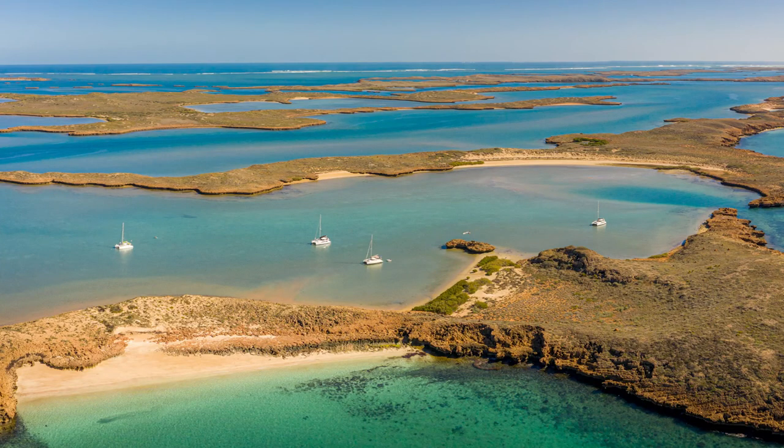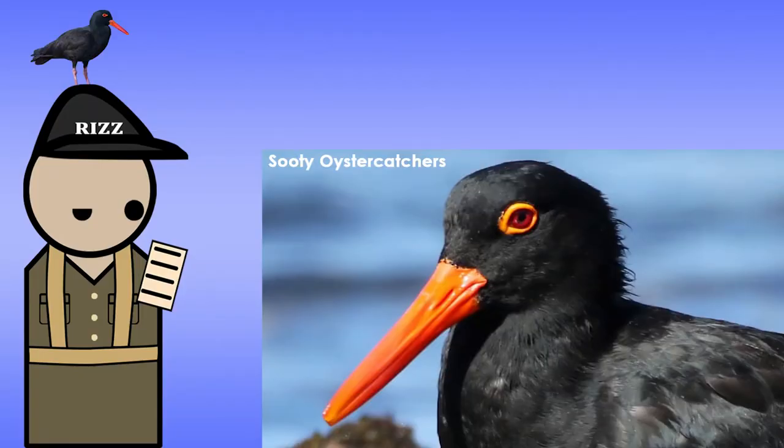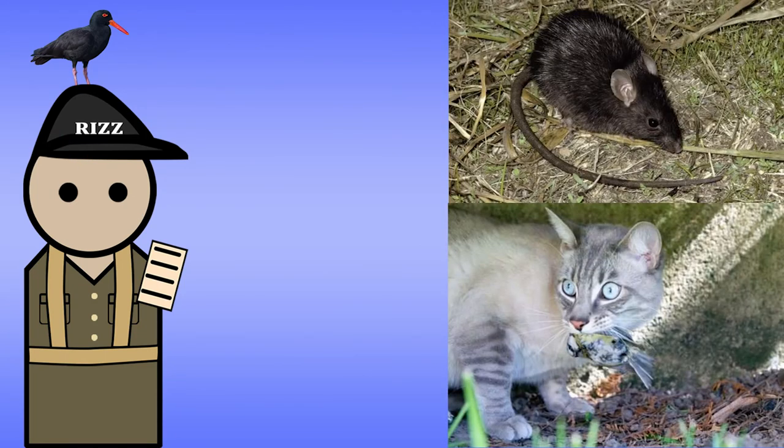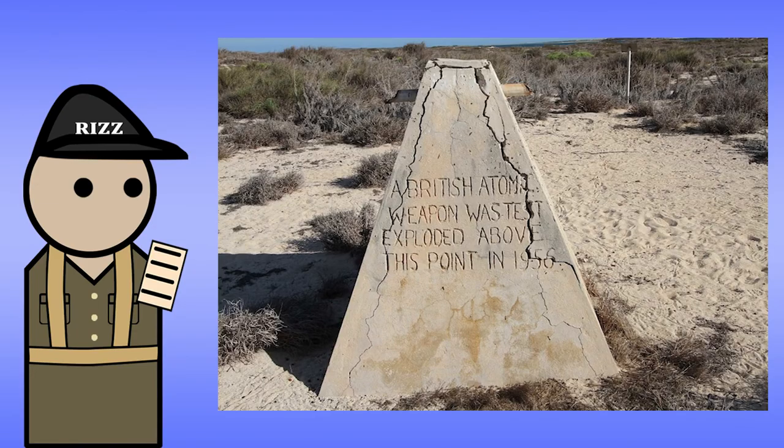By the 1980s and 90s, the radiation had decayed on Montebello Islands to a point where it can be visited with a few precautions in mind. In 2006, a zoologist found that wildlife had returned to the island, though there was an eradication of rats and feral cats around 2009. Are we sure we're not living in the Fallout universe? Today, Montebello Islands is a park and snorkeling location. To this day, you can find the concrete signs that a nuke was tested on the site.